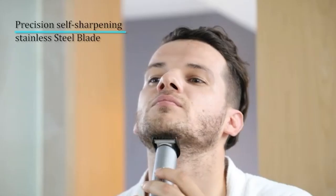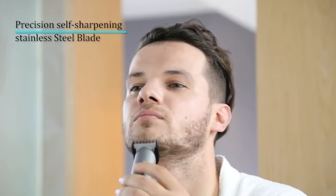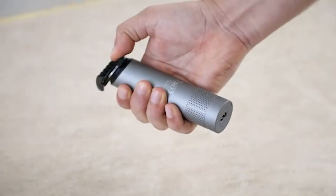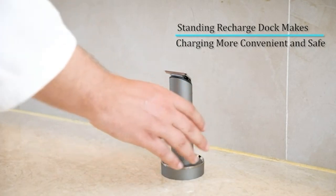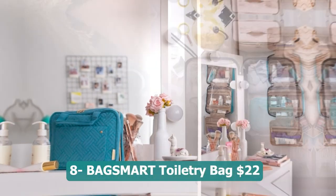Number seven: Finishing Touch Flawless Legs — 24 dollars. A convenient and efficient leg hair remover designed specifically for women. This electric razor provides instant and painless hair removal, making it a great alternative to traditional methods like shaving or waxing. With its built-in LED light, it ensures optimal visibility for thorough and precise hair removal. The compact ergonomic design allows for easy handling and maneuverability. Whether you are preparing for a special occasion or simply want smooth, flawless legs, the Finishing Touch Flawless Legs offers a hassle-free and effective solution.